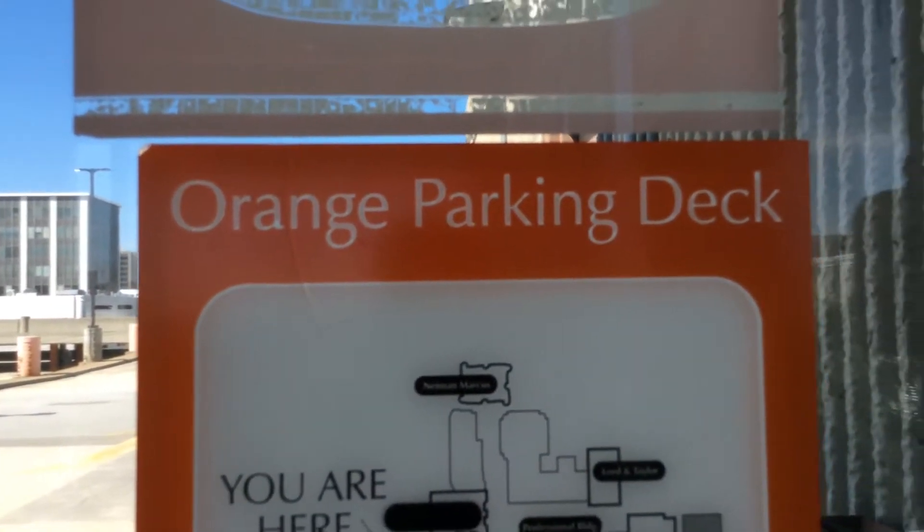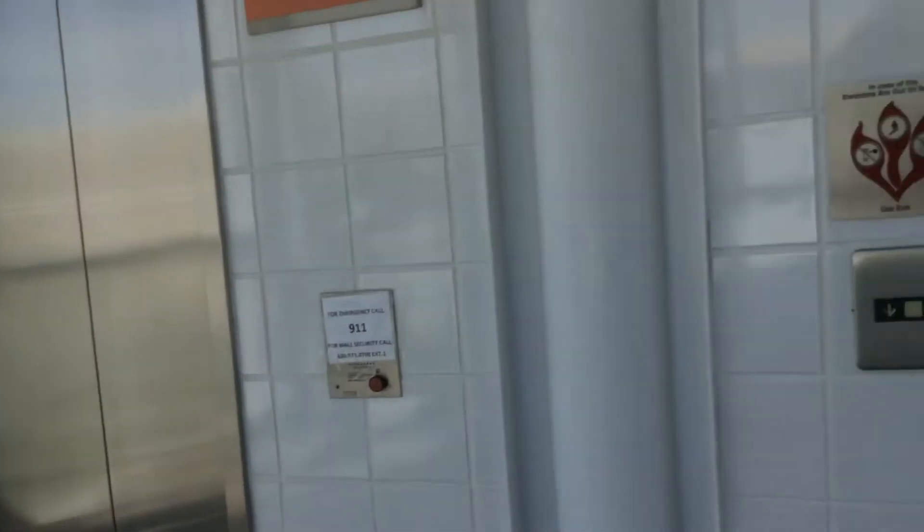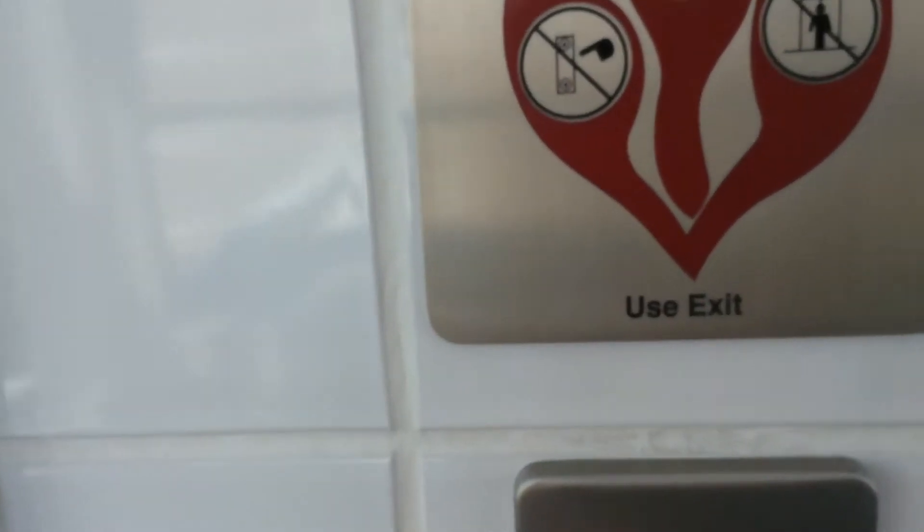Here we are at the Orange Parking Deck, Oakbrook Mall in Oakbrook, Illinois, and we'll see what these elevators are like.